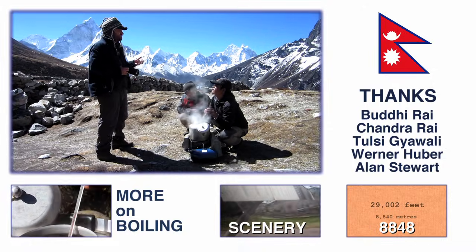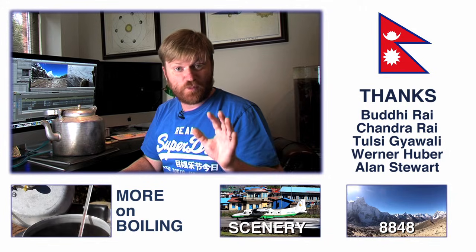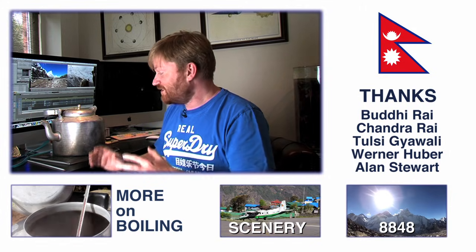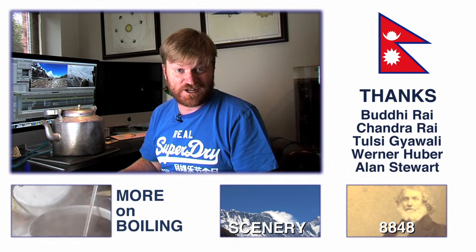There are some other videos from Nepal — I'll have links on the screen. And lastly, a huge thanks to Woody and Chandra who did all the experiments, carried the equipment, and well, they did everything really. I just walked along and pointed a camera at them.